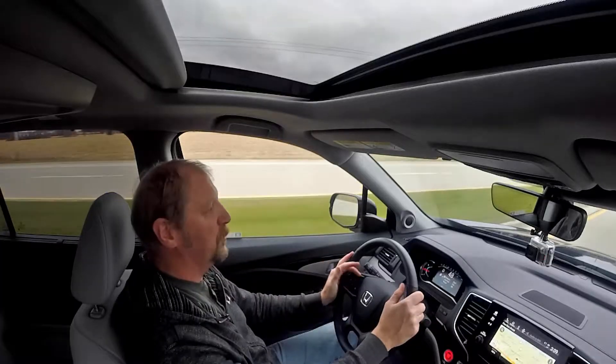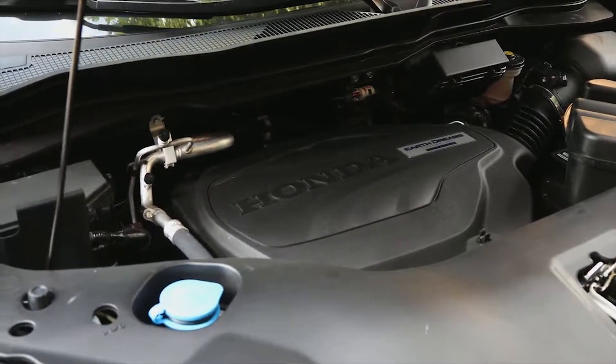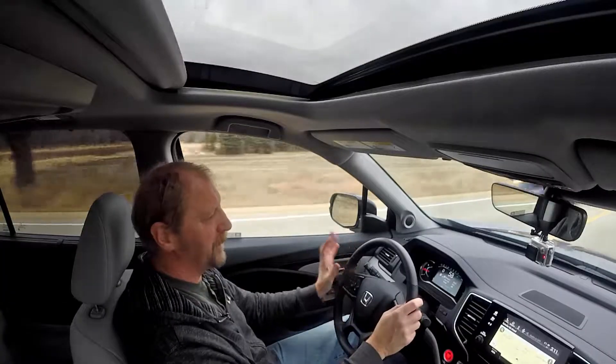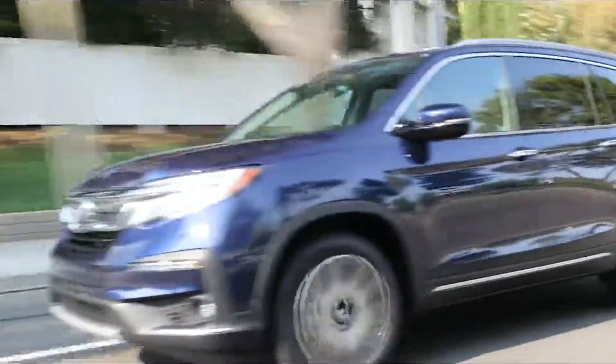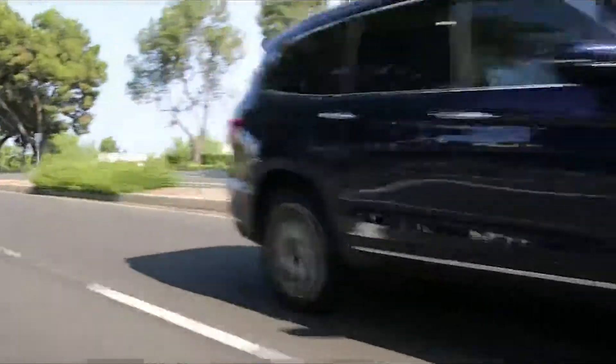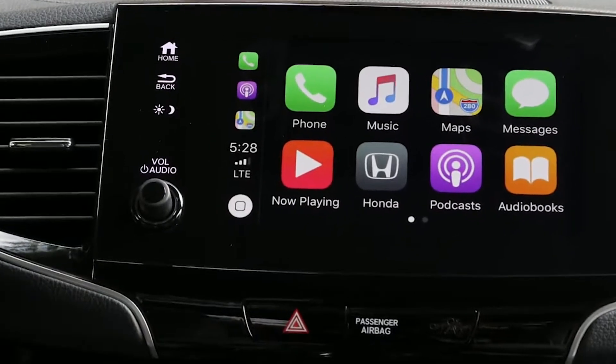The Honda Pilot is about as family as a family vehicle gets. This Elite model is equipped with a 3.5-liter V6 that makes 280 horsepower. This version has a 9-speed automatic with paddle shifters, while the base model has a 6-speed auto. New for 2019 is front and rear styling that's greatly improved, the transmission has been retuned to make it smoother, and Honda finally put a volume button back on the audio system.